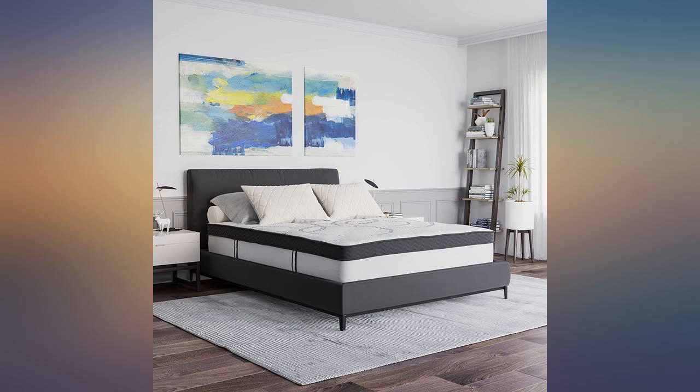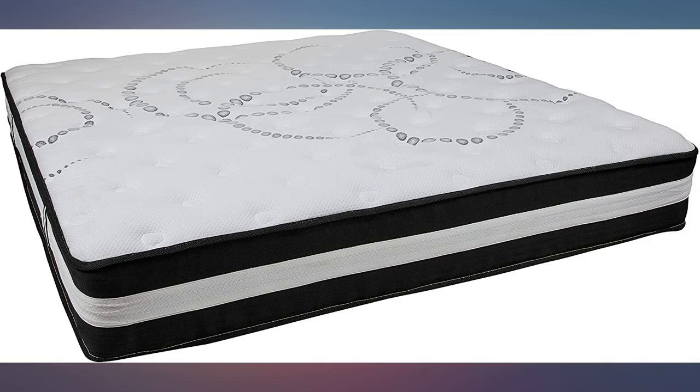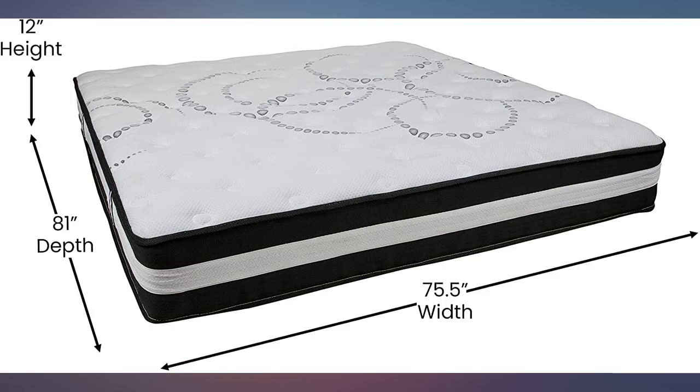It unrolled upside down and I struggled to flip it in the small space by myself. My son loves this mattress — he says it feels just right in firmness and comfort. I received my mattress 3 days sooner than expected and I am grateful.